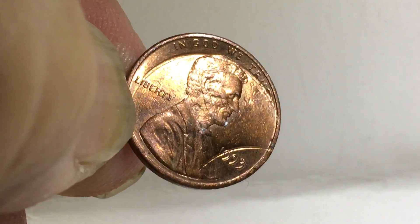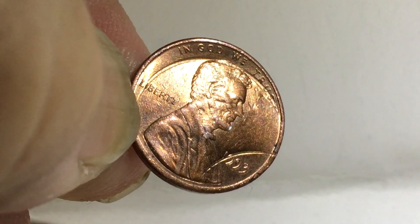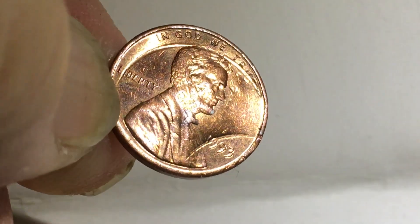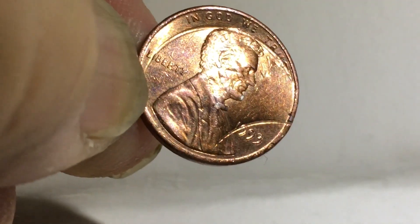It looks like it got struck two times. Those circles are exactly like if you put a penny there. It was a little weird. It was a good find when I found it, and I just figured I'd show it off and let you all see it.